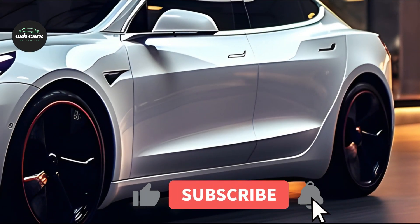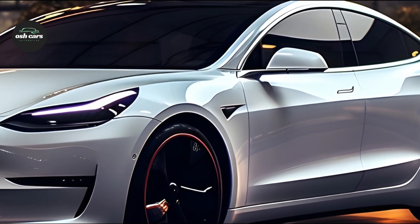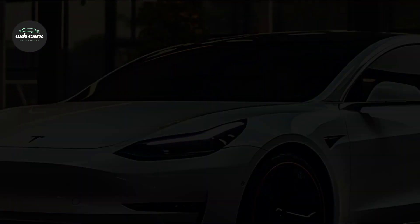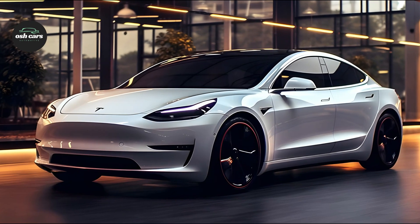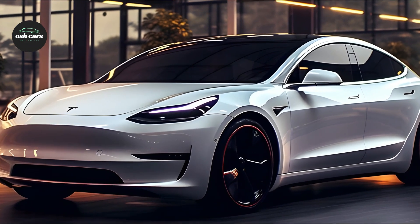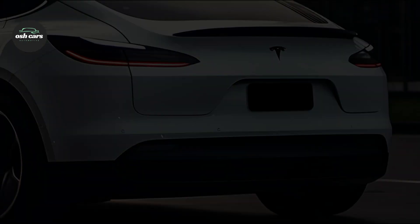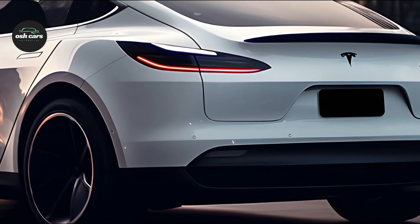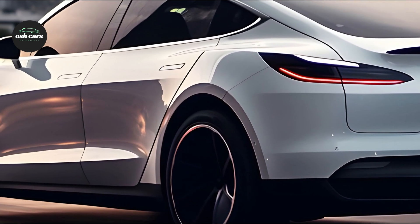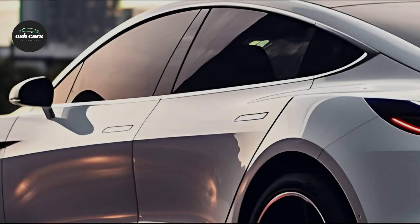The Model 3's performance has always been exceptional, and the 2025 model even exceeds expectations. The 3.1-second 0 to 60 mph time and exceptional acceleration provided by the dual motor all-wheel drive system are on par with those of luxury sports cars. The enhanced suspension system makes for a more pleasant and thrilling ride, while Tesla's breakthrough battery technology guarantees consistent power delivery and long-term durability, making every journey joyful and exhilarating.